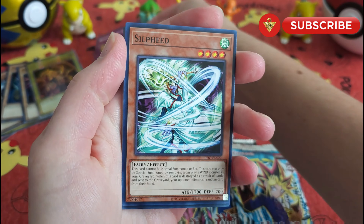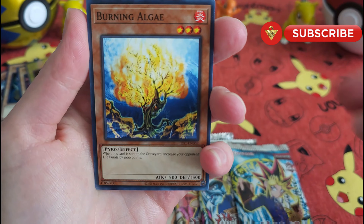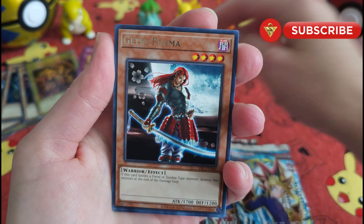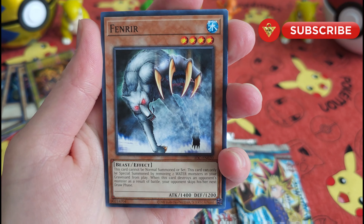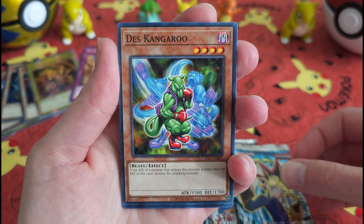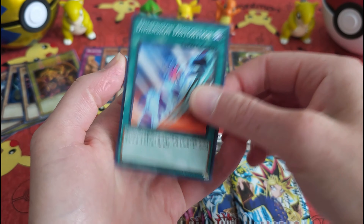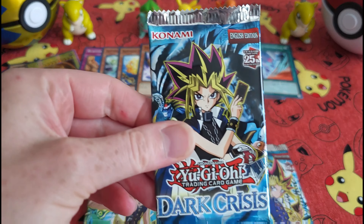Please don't forget to rate my channel, click that subscribe button, and share me on socials. I always love hearing from you guys too, so shout me out in the comments. All right, up next let's go — Dark Crisis.